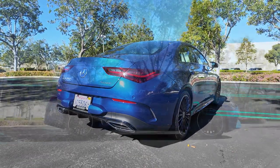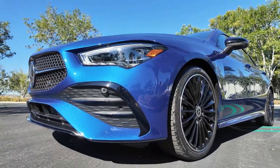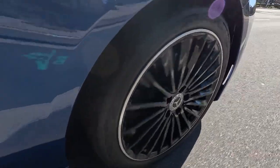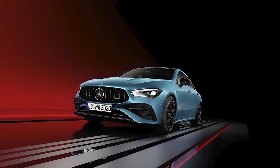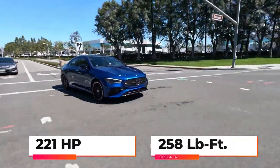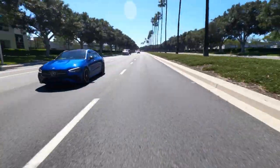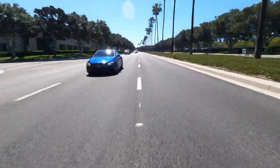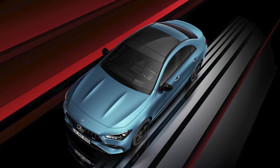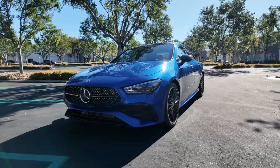All Mercedes-Benz CLA class sedans are motivated by a hybridized two-liter four-cylinder engine. Mercedes says the hybrid system adds 13 horsepower in the lower RPM range, with peak output of 221 horsepower and 258 pound-feet of torque — the same as before. The performance seems unexciting, but paired with a seven-speed dual-clutch automatic transmission ensuring quick and smooth shifts, front-wheel drive is standard and all-wheel drive is available.